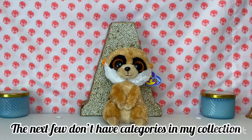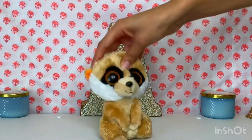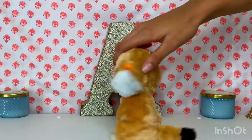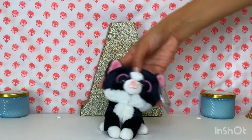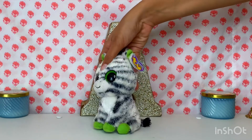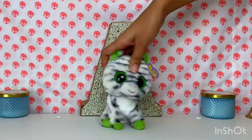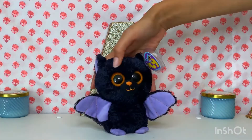For the next few beanie boos I'm going to show them separately because they don't really have a category. Here we have Rebel — he looks like he's ready to fight. Pepper is a black and white cat, very simplistic, her whiskers are all over the place. Then I have Zigzag the zebra, and I actually have this one in both the solid eye and glitter eye.